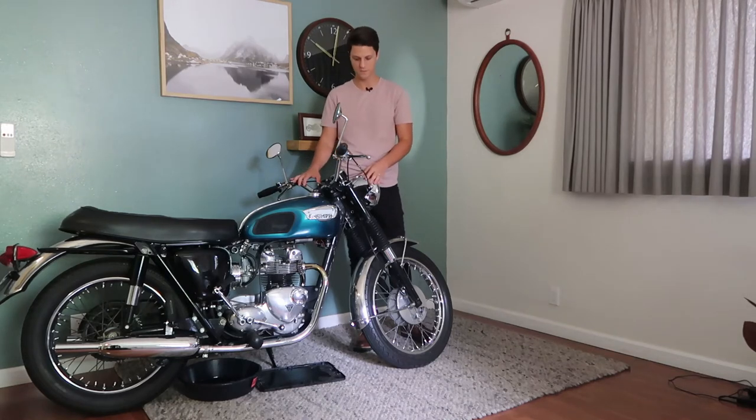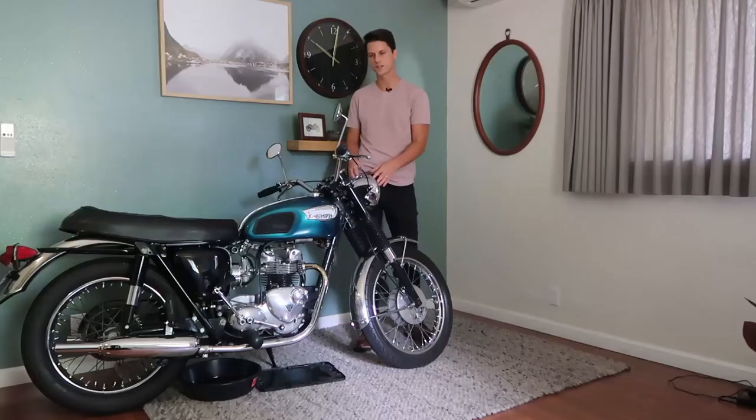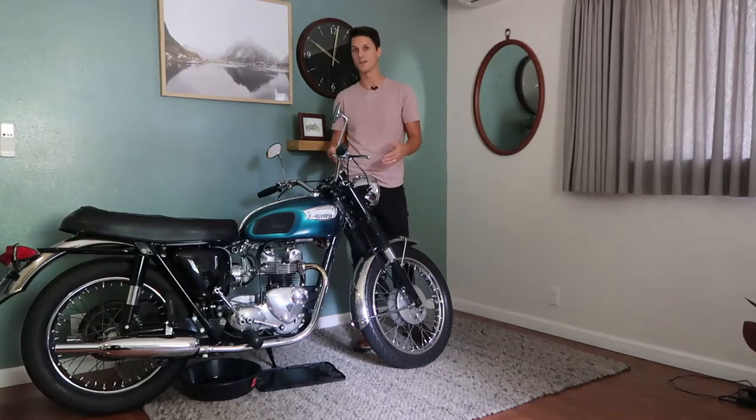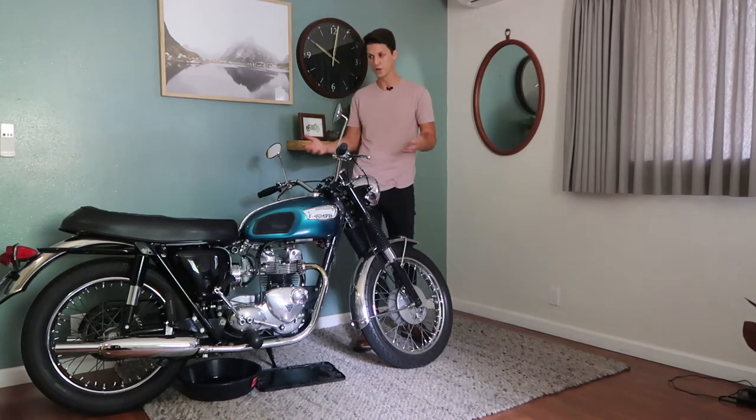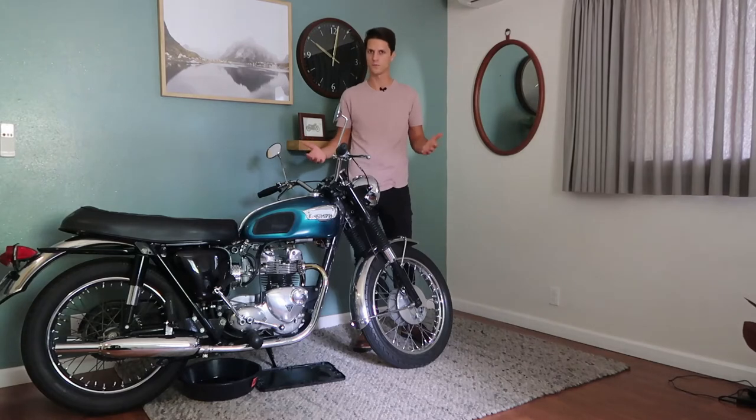This is a brand new smaller retro classic bike from Triumph and they're actually calling it 'Ultimate Retro.' Not sure exactly what that means, but I think we're going to find out as we look at it. As far as I can tell, that basically means it's going to literally look like an old bike — and I think it might even ride like an old bike.